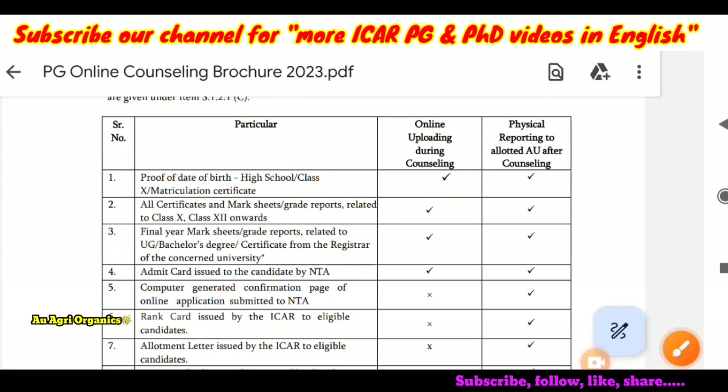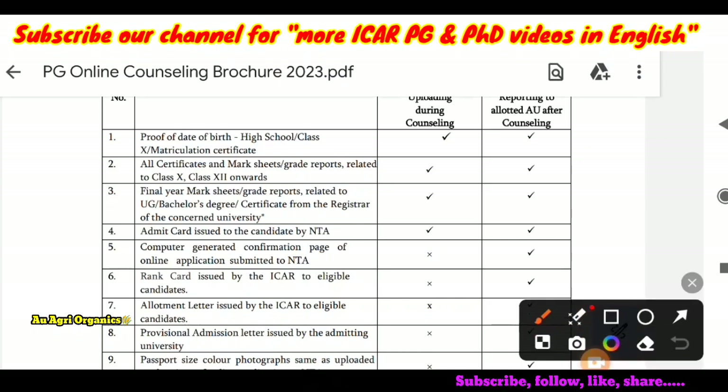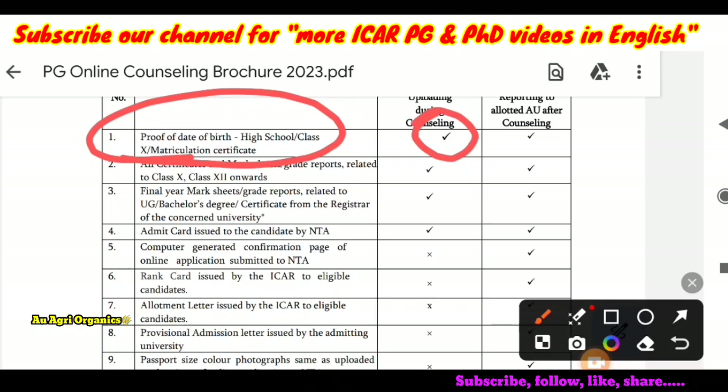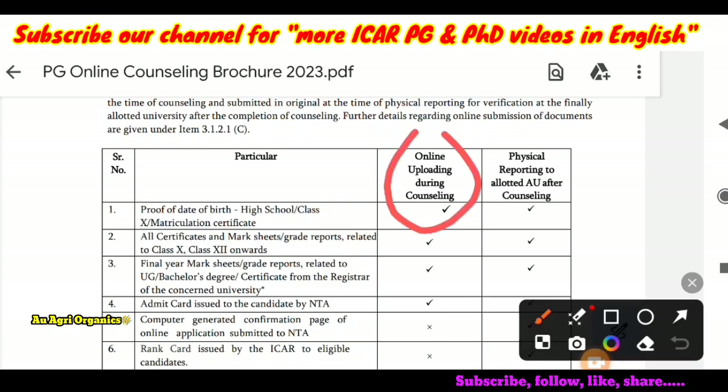The first document is your proof of date of birth — it will be your high school, class 10th, or matriculation certificate. You have to upload it at the time of counselling and also produce it to the university after counselling. In this brochure, one column lists documents to upload at counselling and another column lists documents to produce to the university at the time of reporting.